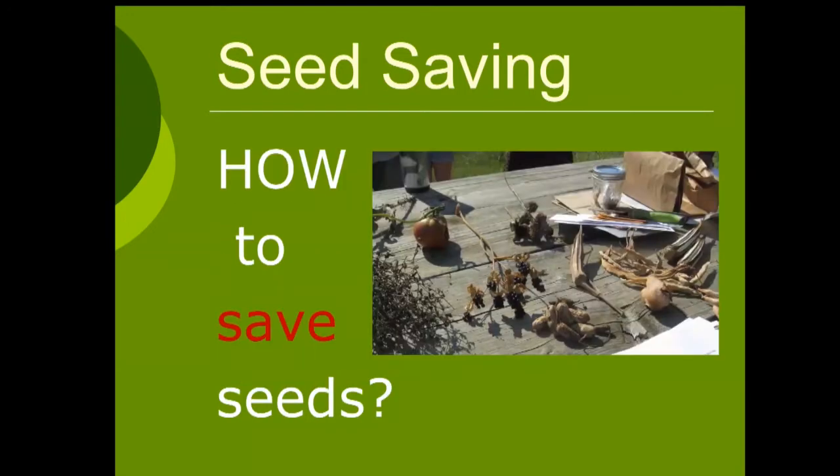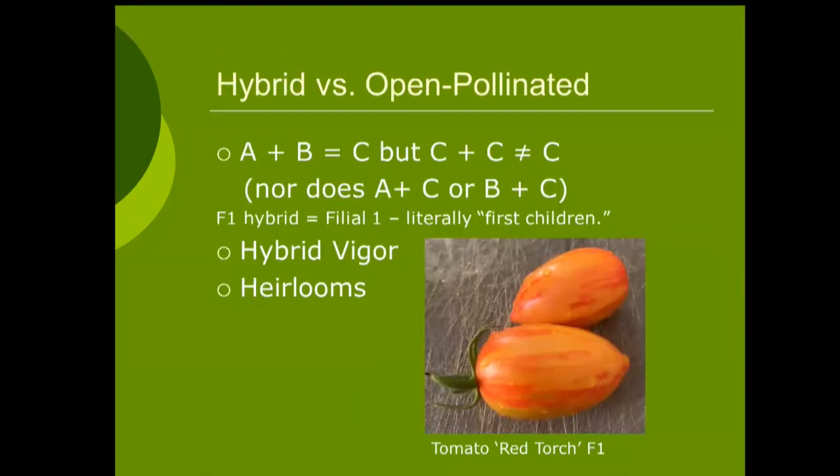We're going to go over mainly how to save seeds today. In this photo, this is an outdoor seed saving clinic I gave in a community garden a couple years ago. You'll see my tools — brown paper bags, white paper envelopes, some snips, glass jars, and some dried seed heads. Very low cost, very easy. The biggest tools and the most important tools you'll need for seed saving are at the end of your arms: your hands and your brain.